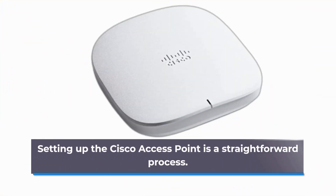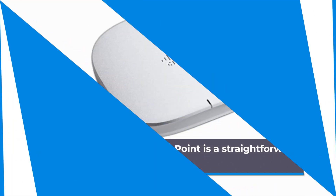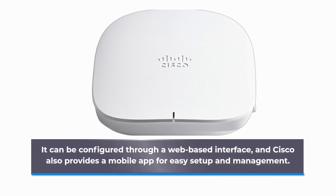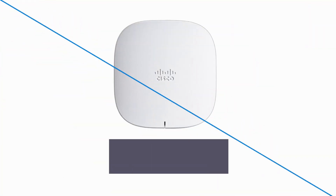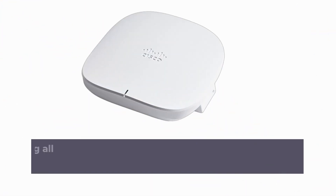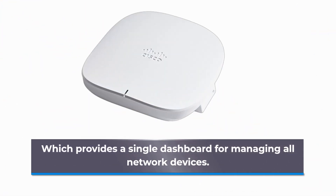Setting up the Cisco Access Point is a straightforward process. It can be configured through a web-based interface, and Cisco also provides a mobile app for easy setup and management. Once the Access Point is set up, it can be managed through Cisco's DNA Center, which provides a single dashboard for managing all network devices.